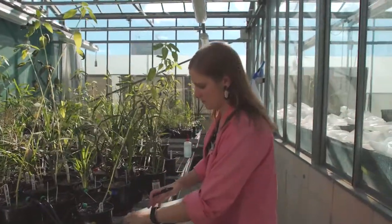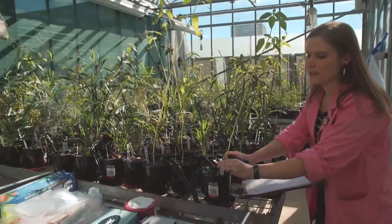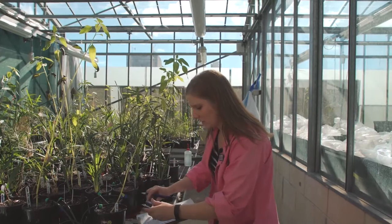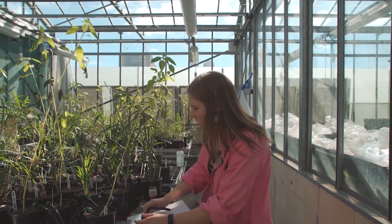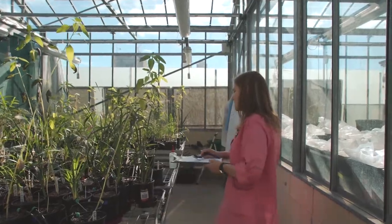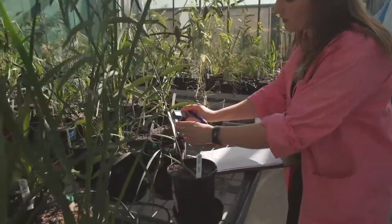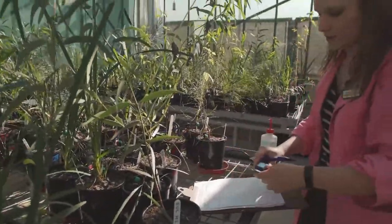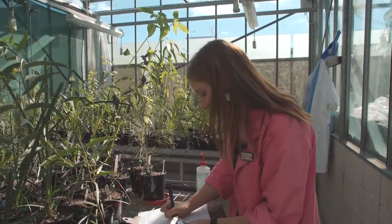So environmental biology, what is that? Environmental biology is the study of the natural world. It can be anything from ecosystems and global patterns right down to microscopic cellular organisms. So why is that important? A lot of people really like whys, but I'm really interested in the hows and how things work. Environmental biology basically explores how things work together in nature, and from that you can get things like solar panels and water purification.